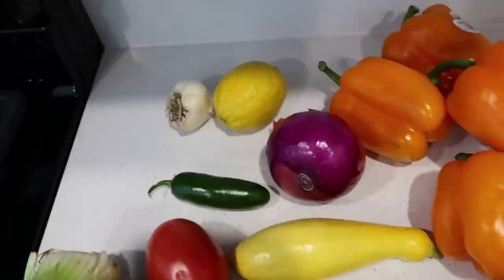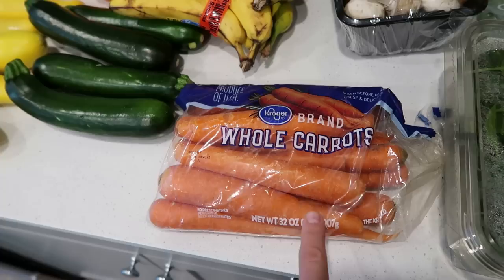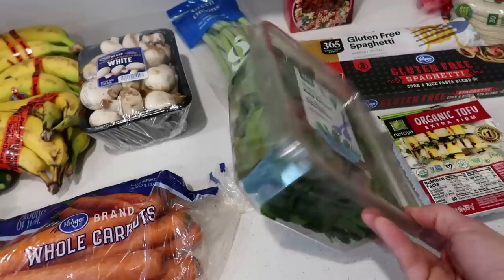Peppers were also on sale — 67 cents each — I thought that was such a good deal. I got some orange ones. Then we have some other produce items: an onion, a lemon, and some garlic. Carrots are a huge staple in our house — just to eat or to make a cheese sauce, which I'll leave that recipe linked down below. And mushrooms, because I'm going to try a new mushroom gravy.